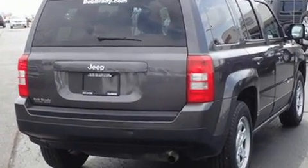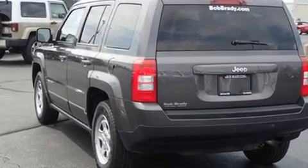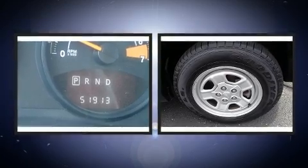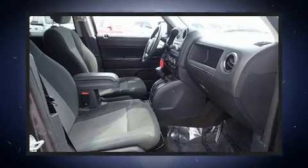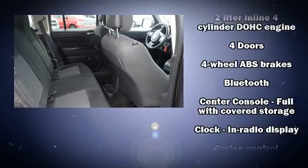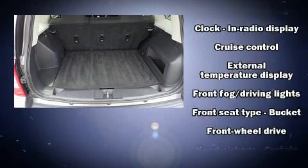Jeep infused the interior with top-shelf amenities such as an automatic dimming rearview mirror, an outside temperature display, front fog lights, a roof rack, and much more. You and your passengers will enjoy the stereo system, which includes a CD player with MP3 capability and four well-positioned speakers.